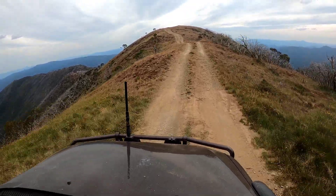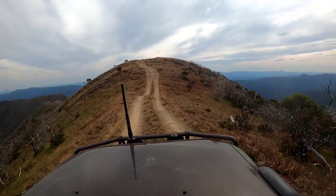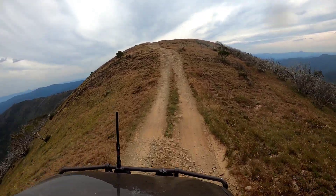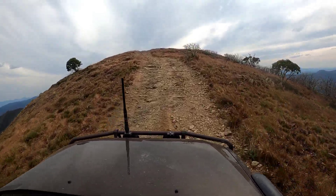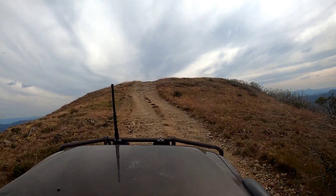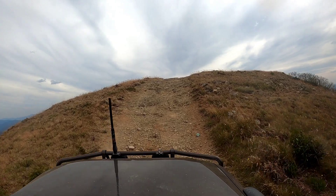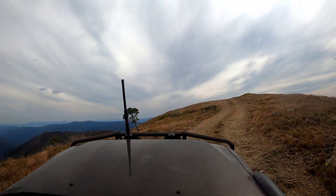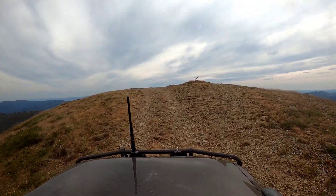If you watched the Blue Rag video two videos ago, you would have seen where I suggested that track used to link up — this track here is the Mount Murray end of that. You can see this final climb to the summit is a little loose and shaley but not difficult. When you get up on the summit there are no trees around you — you've got literally 360-degree views. It is absolutely cracking.